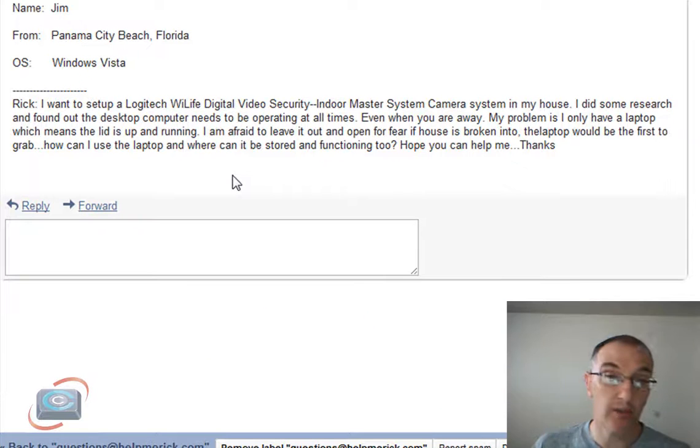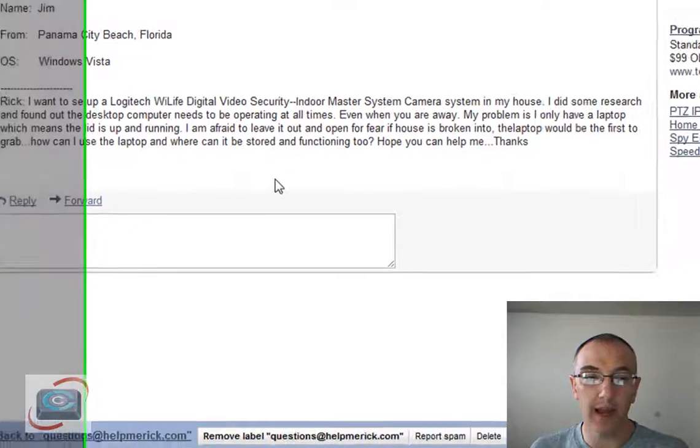Next up this week is a question from Jim, who's bought an indoor master security system software, but his computer has to be running all the time for those security softwares to work because he's doing video security, and he's wondering what he can do to have the software running but not have his laptop running all the time.